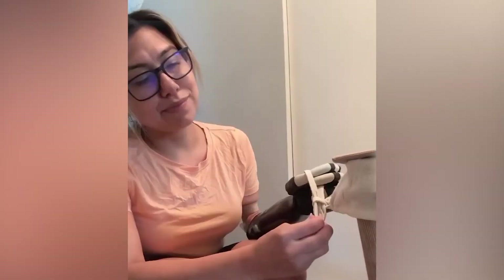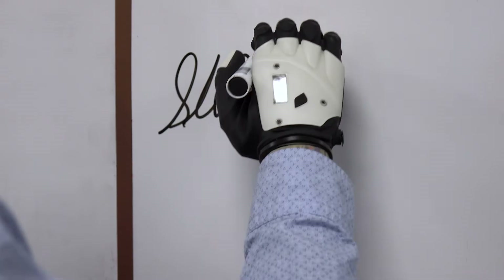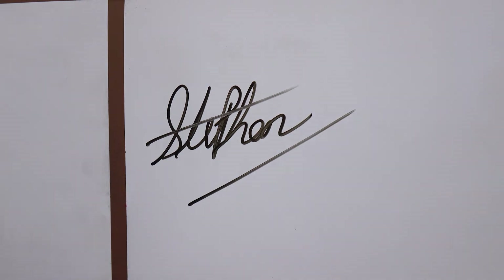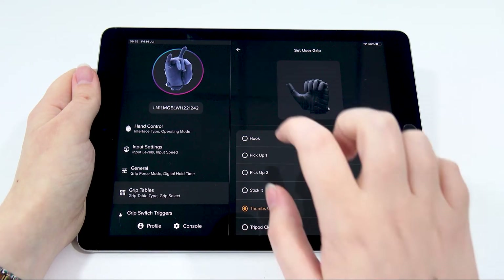Do you need something a little more specific? Not to worry, as users can request additional grips to be programmed by the team at Covey, which can easily be downloaded to your device via the app.